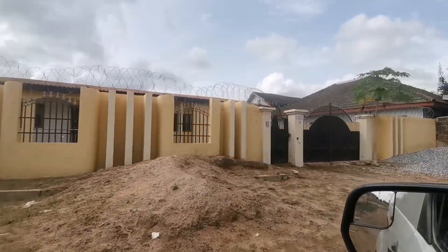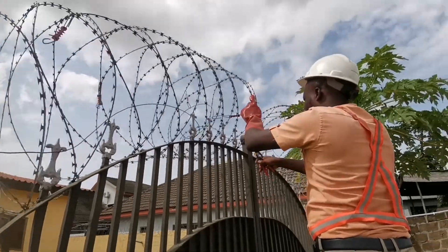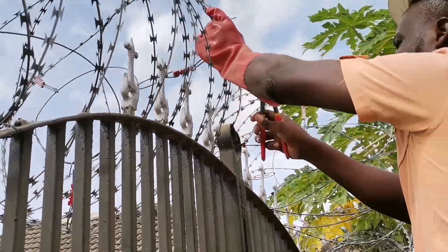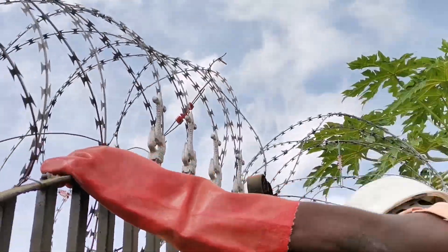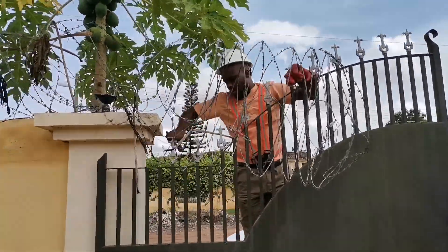Like we always say, electric fence is not just for security, it's also for beautification. You cannot allow this razor wire to be lying on your wall — it doesn't add value to the house, it doesn't give you the beautification aspect of electric fence installation.